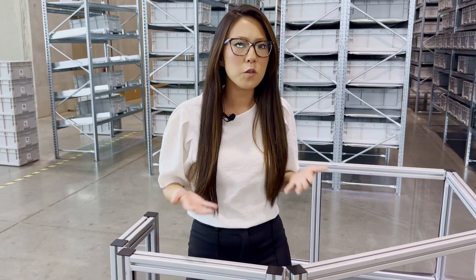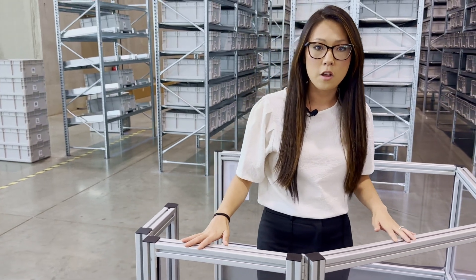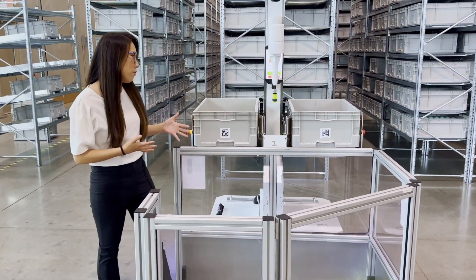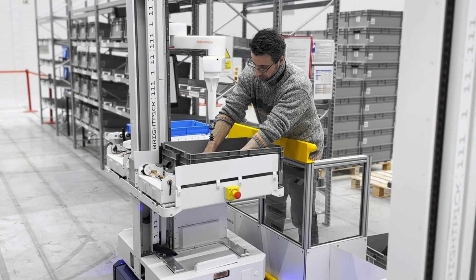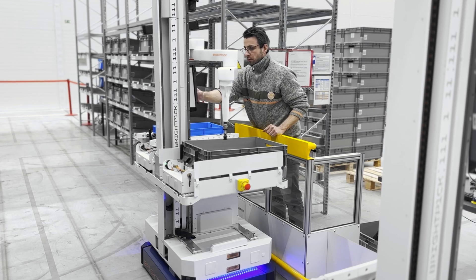A question that comes up a lot is: what happens when there are items that can't be robotically picked or are just better suited to be picked by a human? For every one of our applications, we build a goods-to-person station as part of the solution. Just like everything else, the goods-to-person stations are made to be extremely flexible. When the Autopickers arrive, the human pickers are told right here on a machine interface what the pick is that they need to complete and in the quantity needed to ensure they're picking accurately on the first try.